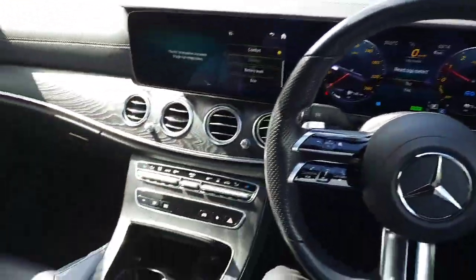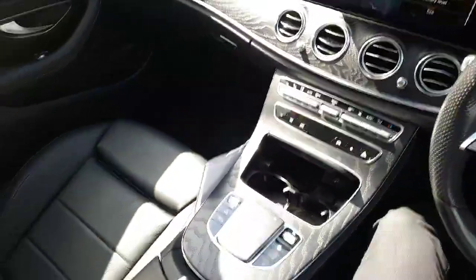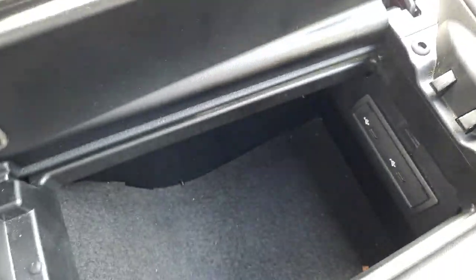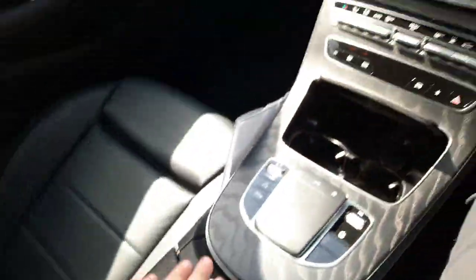It's got folding wing mirrors, a wireless phone charger, USB-C ports, and some more storage space.